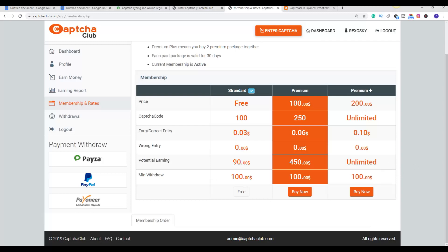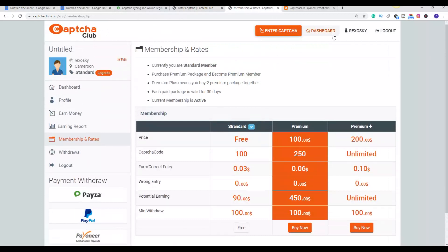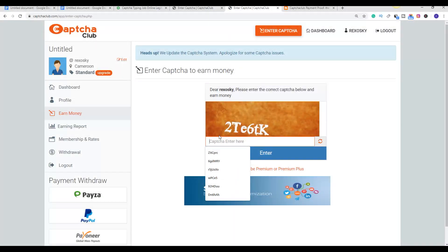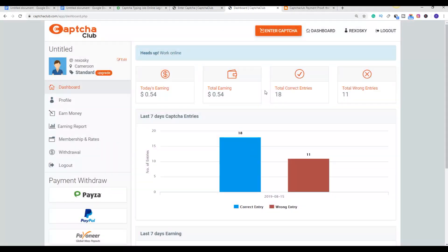To withdraw from this website, there are multiple methods available so you can withdraw your earnings from any country. There's Payeer, there's Payoneer, and other methods for other countries — so you can withdraw in any country around the world. All you have to do is take action: go to your dashboard, click on 'Enter Captcha,' enter the captcha, and your money is going to increase. You can make $2 plus in one minute — it just takes a few hours of the day.